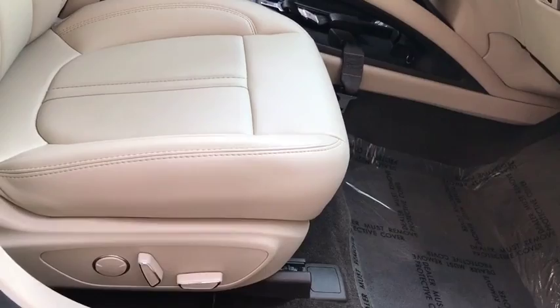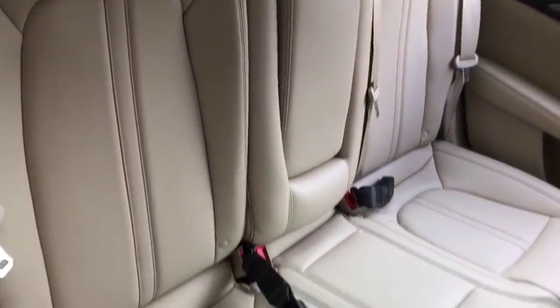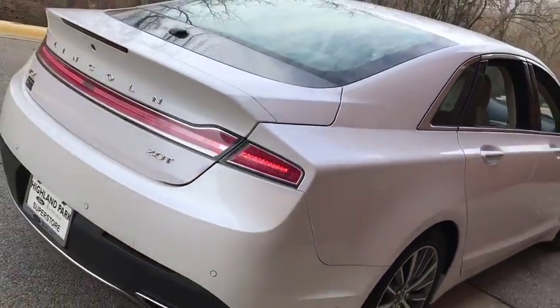Here are some of this vehicle's great options: backup camera, power passenger seat, keyless entry, anti-lock braking system, remote engine start, traction control, stability control, steering wheel audio controls, leather wrapped steering wheel.